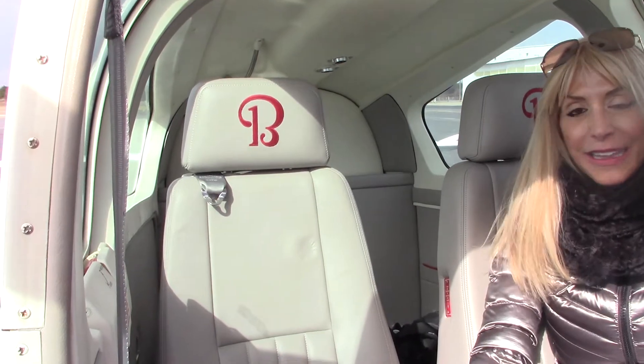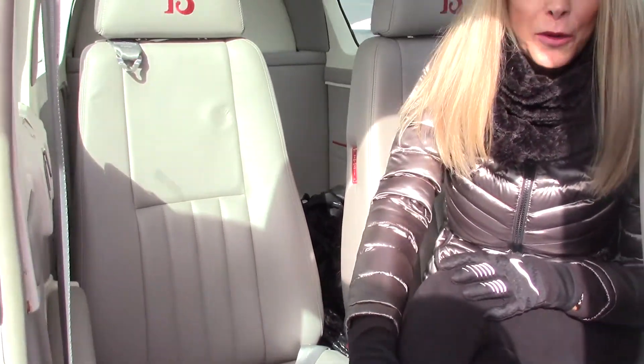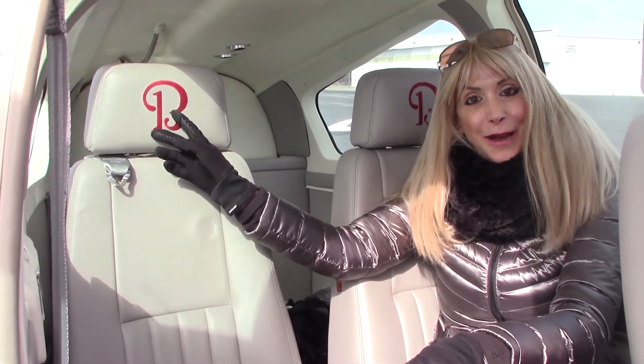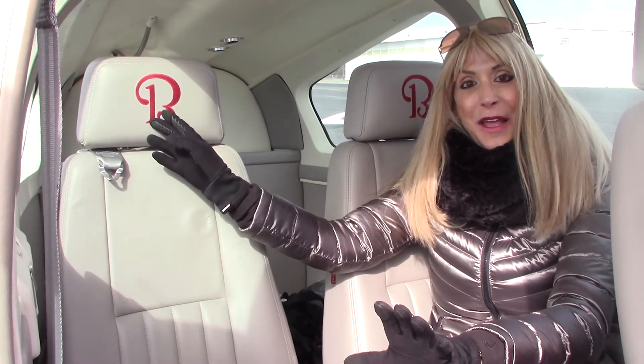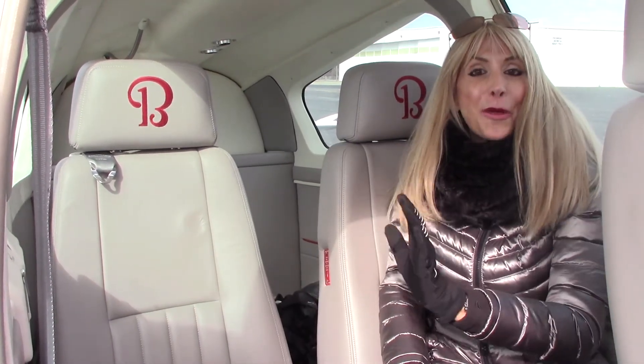Talk about a perfect, gorgeous interior — your passengers are going to love this. Check out these light gray leather seats in perfect, like-new condition, and beautiful carpet. I love this: the Beechcraft 'B' sewn into the headrest — talk about first class. We also have a four-place intercom system and shoulder harnesses for all passengers.